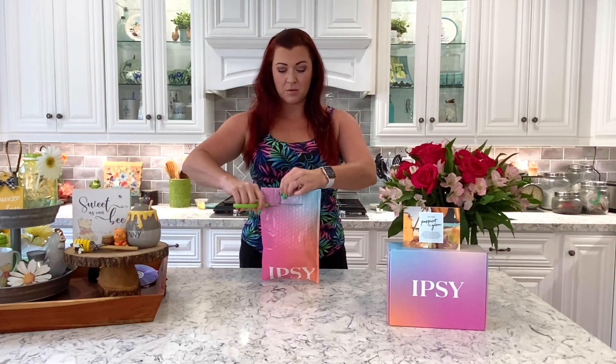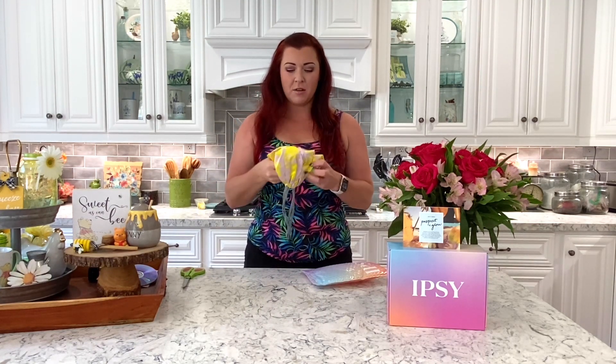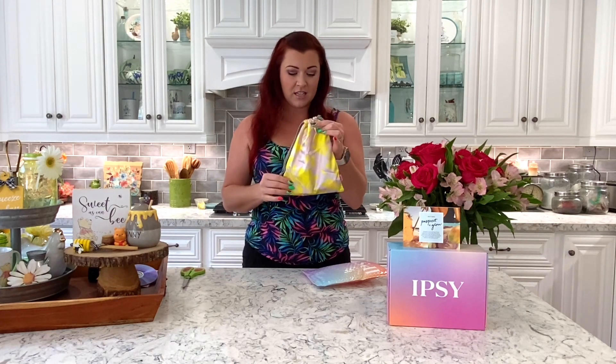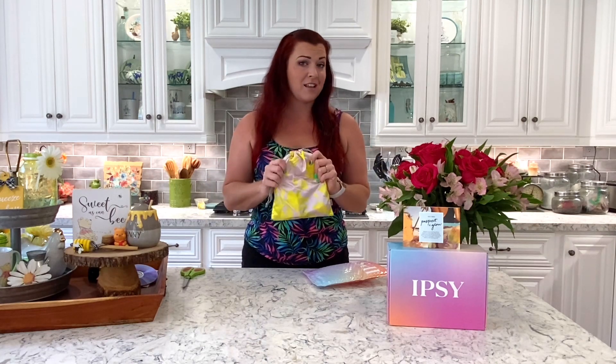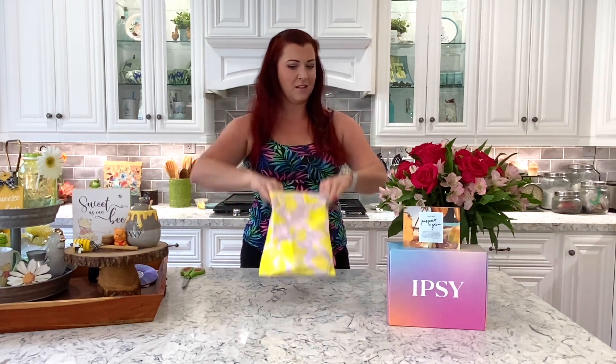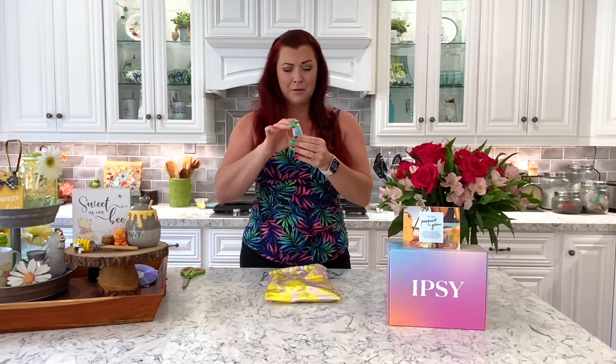Something I love about the Glam Bag is it always comes with a really cute bag to store everything, plus I use it for storing things when I go on vacation or trips. They've been doing those really small zip-up pouches, but this time they gave us this cute larger bag — I will seriously put my kids' headphones in here, sunglasses, even a change of clothes or socks for the kids. I love this size bag, so I'm super excited.